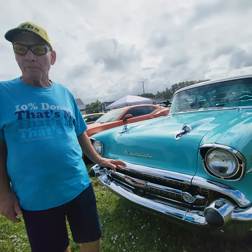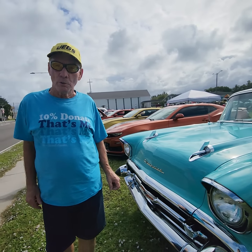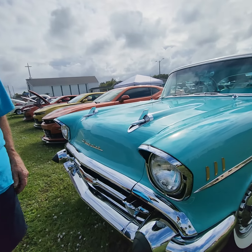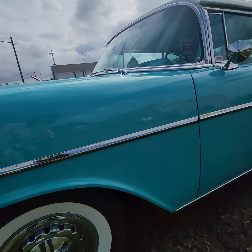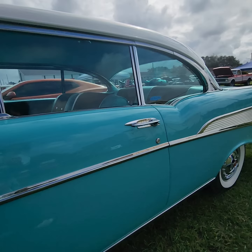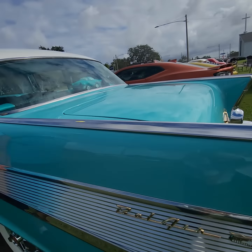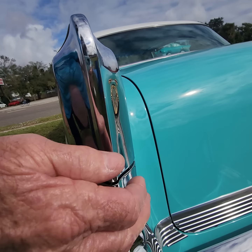This is our '57 Chevy we've had for several years, actually picked up as a driver. It has all new stuff on it — all new suspension, steering, four-wheel disc brakes, air conditioning. The first week it was finished we drove it on a 3,000-mile trip and never had one problem with it.